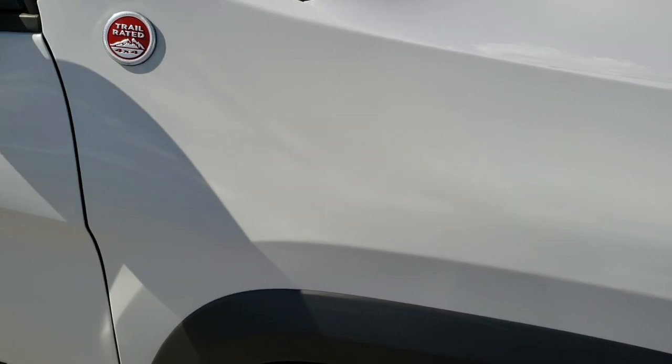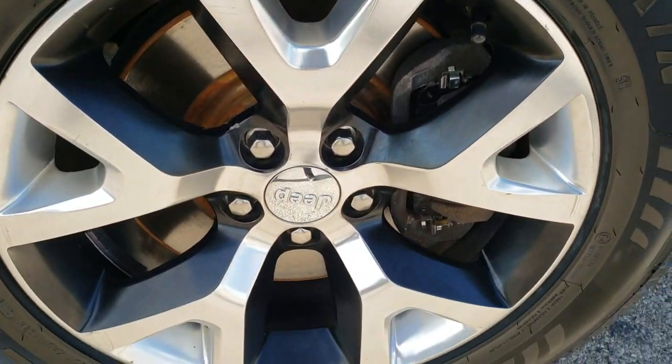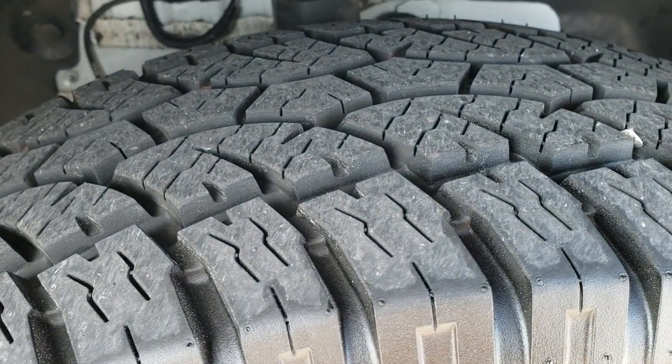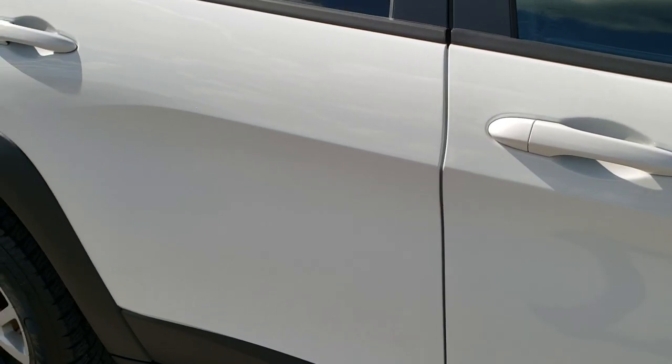The passenger side front fender is in excellent shape, no dents or dings on there. The passenger side rim is in pretty nice shape as well. That other front tire is brand new too. As you go down this side of the Jeep, take note of how clean the body is, how reflective and mirror-like that paint is — no dents, no dings.